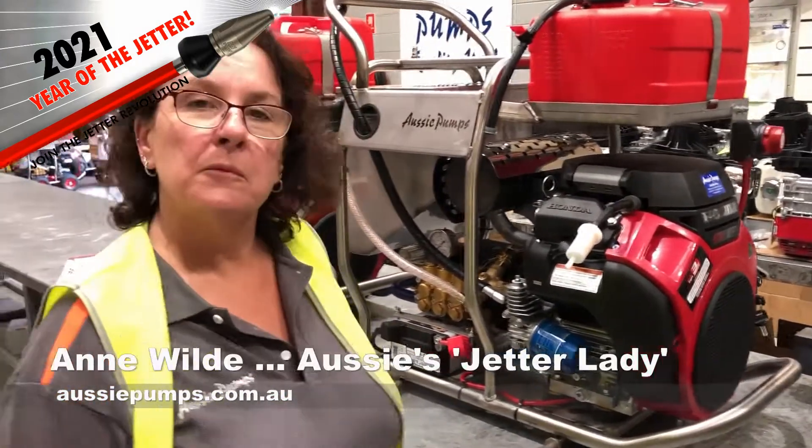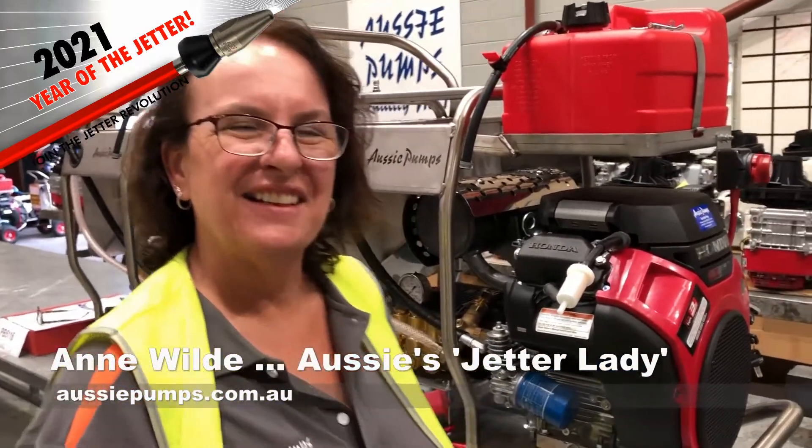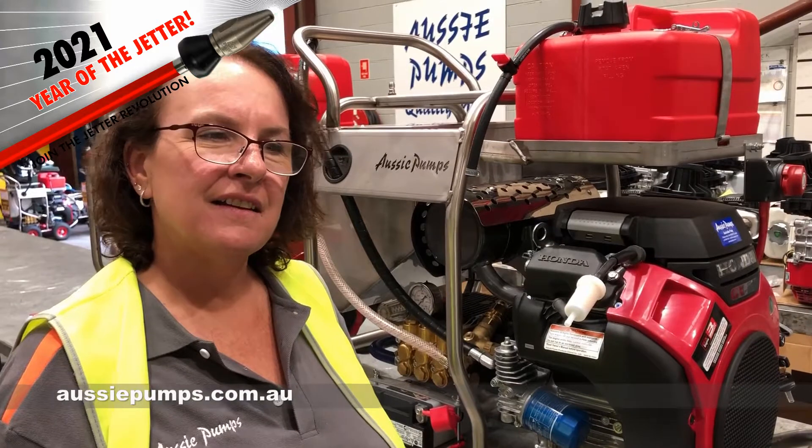Now Ann, you're known in the industry as the Jetta Lady, or Queen of the Jettas. I know you've put more machines out there in the market than anybody else. What is the difference between our machine and the others?